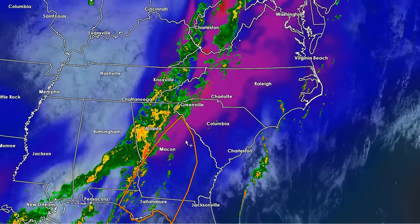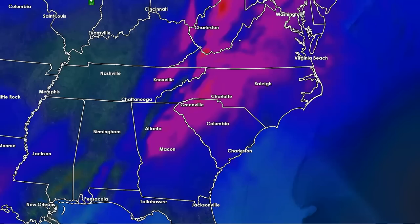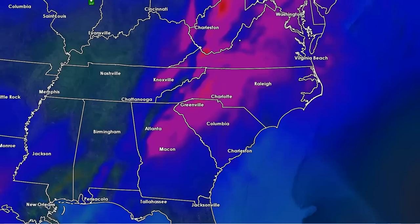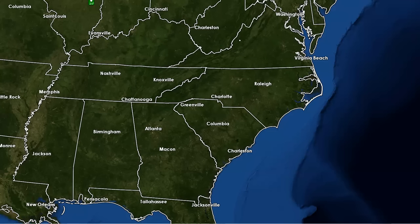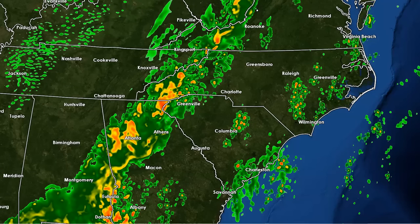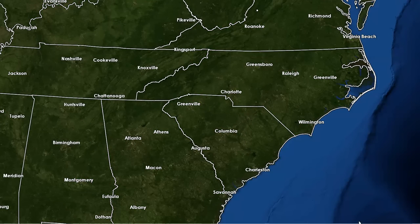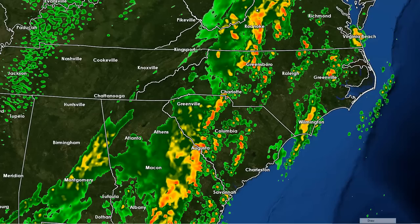Cells that form out ahead of the line, especially in this direction, may have a little bit of spin from the lowest levels to the mid-levels of the atmosphere. So I would anticipate any storms that develop ahead of the line will have potential to rotate. But the real threat is going to be this main line back to the west. Within the main line, if we see any squiggles — that's meteorological jargon for what we call QLCS — anytime you get these little notches where you're bowing out or going back, you can get some rotation, because the winds are going like this. So sometimes you can get rotation in those little notches.